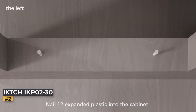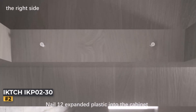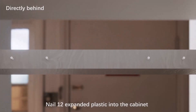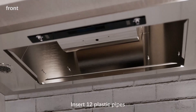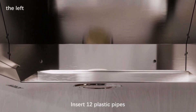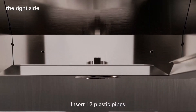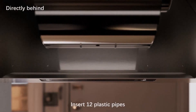Modern Design with Gesture Sensing: This IKTH 30-inch range hood is constructed from durable stainless steel, ensuring longevity and resistance to corrosion. One of its unique features is the gesture sensing capability, which allows you to control the hood with a simple wave of your hand. This touchless operation keeps the unit smudge-free and adds a high-tech touch to your kitchen. It also includes a remote control for added convenience, making it easy to adjust settings from a distance.